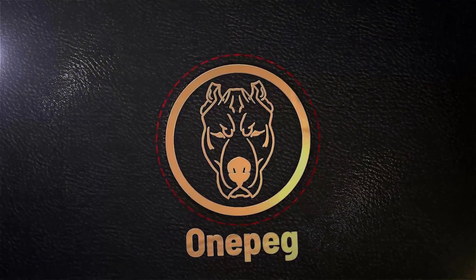Hey guys, OnePeg here. Thank you very much for lending me your eyeballs and for checking out my Little Things series. I've absolutely loved doing this and now that I'm finally feeling healthy again, I'm really looking forward to getting these videos out on a much more regular and frequent basis. If you have any tips or tricks you'd like included, please shoot me a message through Discord or Twitter.